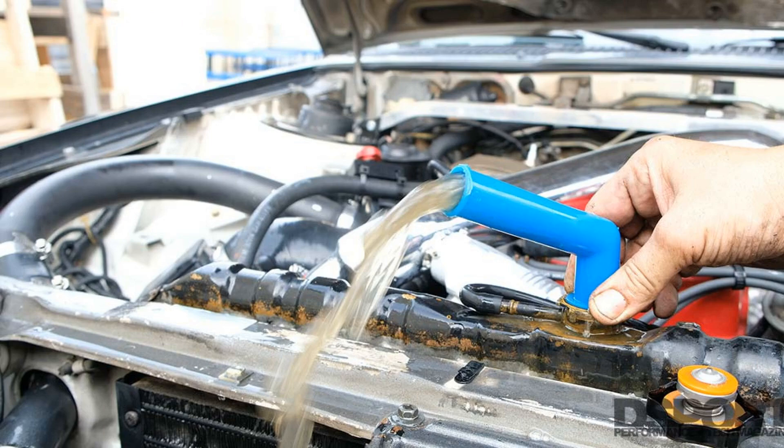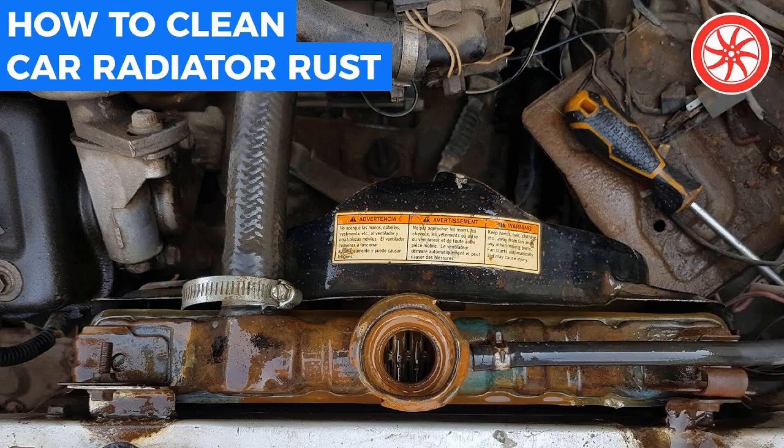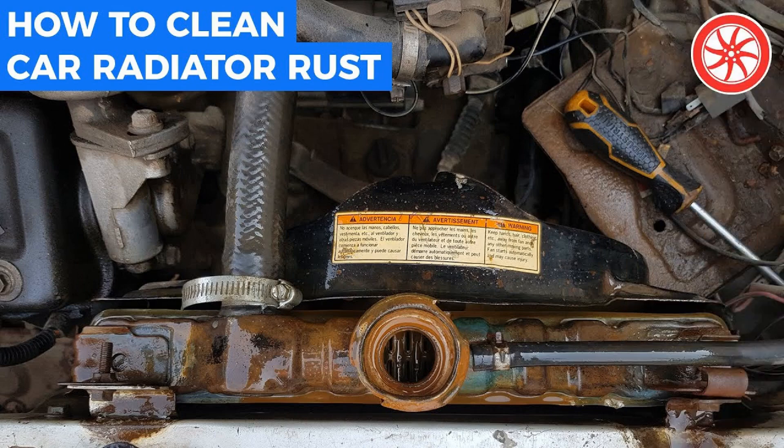Flushing with distilled water starts with draining the spent fluid. To do this, the car is equipped with a tap on the radiator and a special bolt on the engine block. Next, it is necessary to pour distilled water and start the car. After 20 minutes of work at low speeds, turn off the engine and drain the water. According to the state of the water, determine the need for re-washing — if the water is clean, pour the prepared antifreeze composition. In the presence of dirt, wash the system again.